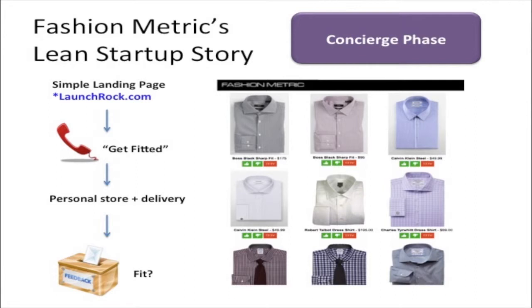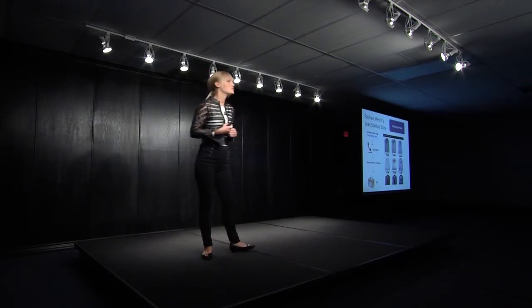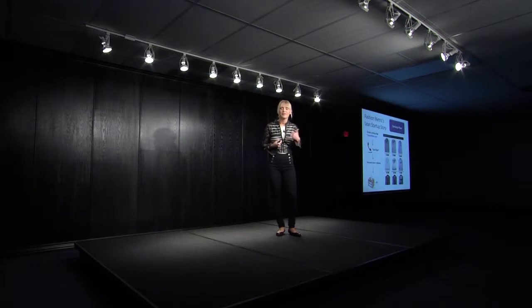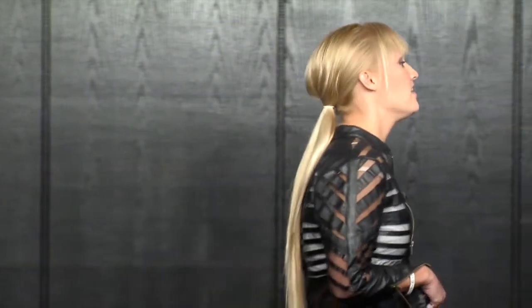So we moved into the concierge phase. We built a simple landing page — we used LaunchRock — and by minimum product we thought we want to get people fitted. When they signed up for the site, we got their email addresses, emailed them, and set up phone calls. So instead of actually building a site, we were just calling people on the phone, asking them a ton of questions, and basically putting together shirts we thought would fit them and delivering them through a very basic site not even linked up with PayPal. We actually sent them an invoice afterwards if they purchased, via PayPal. Super simple — and then got feedback on whether or not it fit.